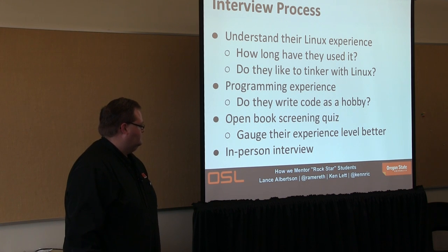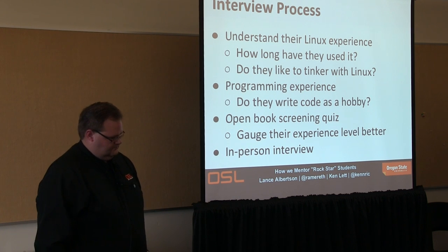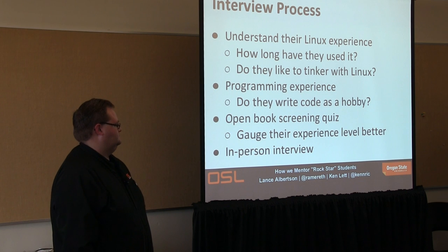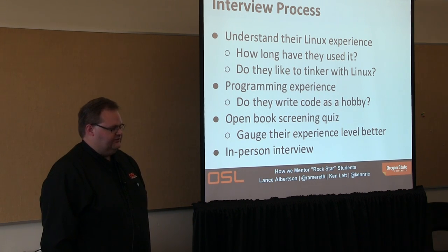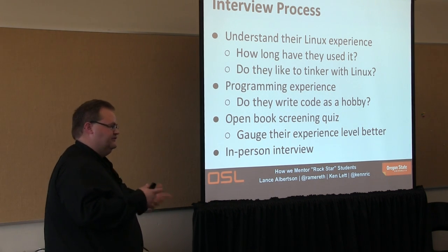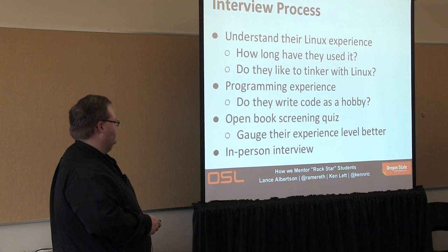We have an open book screening quiz using the Moodle online learning platform. We ask some basic questions to gauge where they're at. We don't expect them to get 100% — we use it as a way to know what they've seen already. It's open book with a time limit; they can use Google. So it gives us a good basis to decide who to interview. The reason we started this was that in-person interviews take so much time — it was a way to find somebody at the level we wanted.